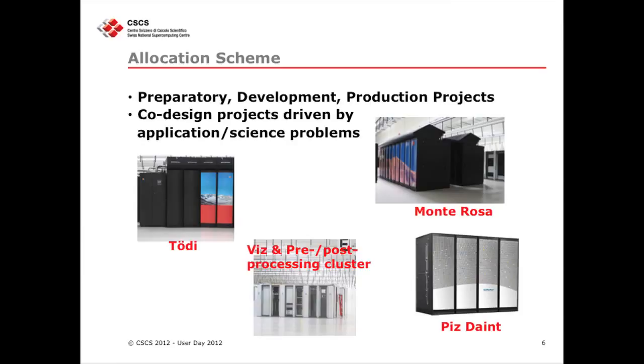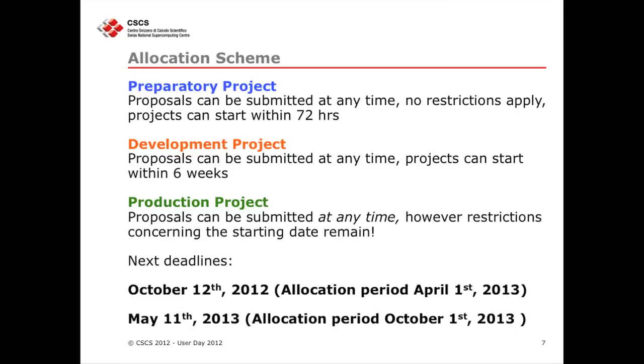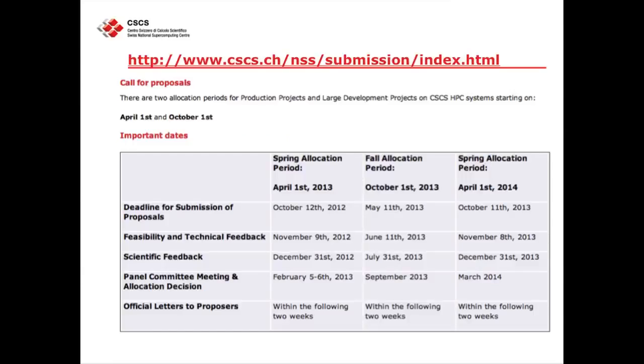I'm going to tell you what you should do when you write your project. The preparatory projects are there not only if you are a new user of CSCS, but also if you have new codes and new things that you want to do with us. The two next deadlines for submission of proposals are October 12th — and all of you with a project that is going to expire already received my email — and the next one will be May 11th.